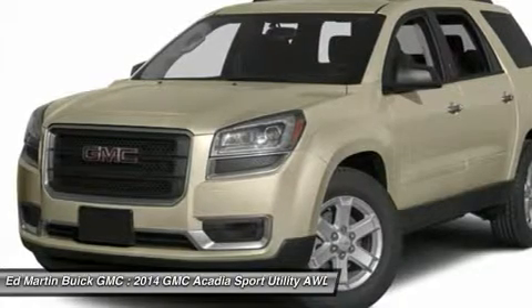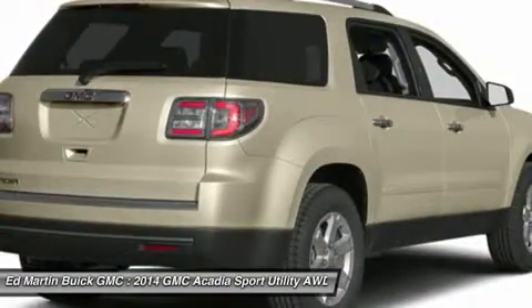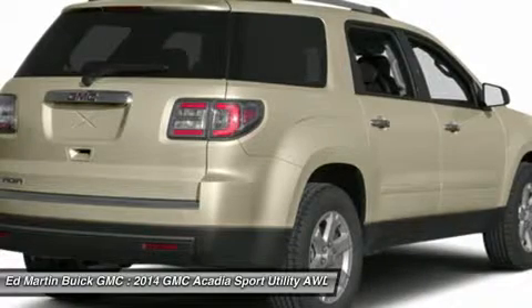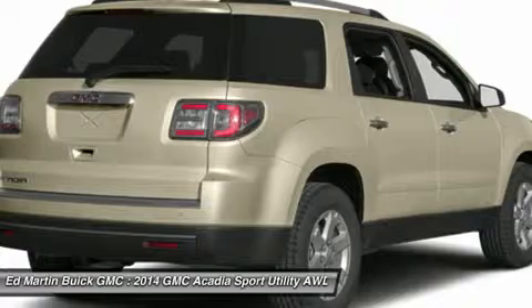The Acadia also affords you the option of a 6-speed AWD automatic transmission or a 6-speed FWD automatic transmission. The dual exhaust allows for an even exhaust flow and is intentionally turned down to prevent any protrusion from the body.